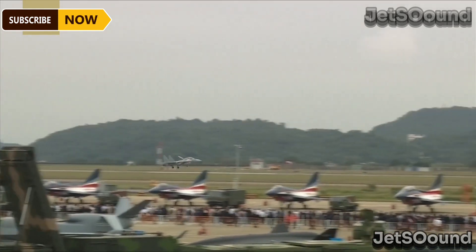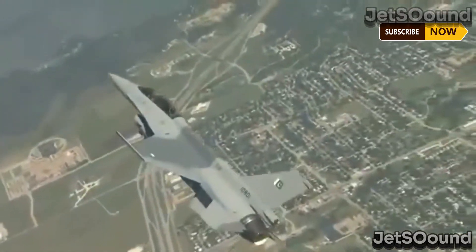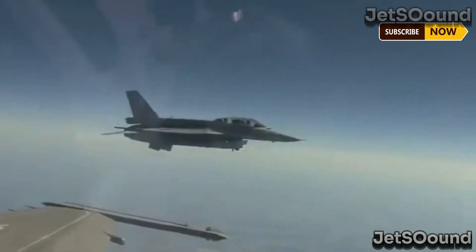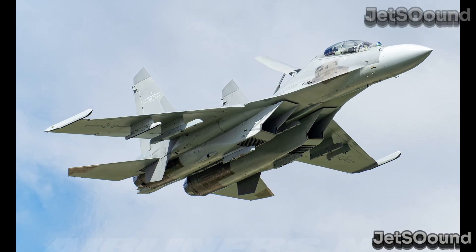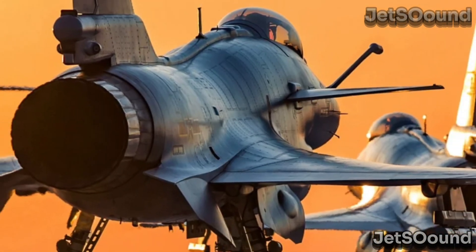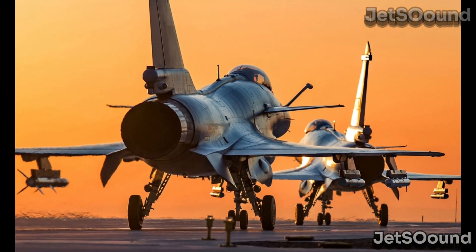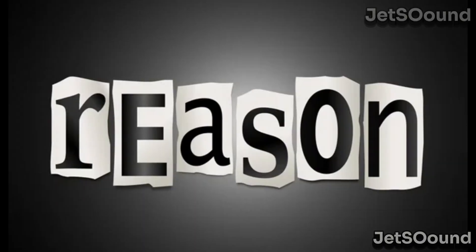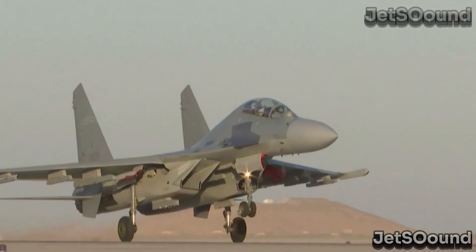This gives it a longer range and greater endurance, making it ideal for deep-strike missions, maritime strikes, and even electronic warfare. While both the J-10C and the J-16 are advanced fighter aircraft developed by China, they serve different roles and have distinct capabilities that make them valuable assets to the People's Liberation Army Air Force. Here are some reasons why China invests in producing both aircraft despite their potential similarities.